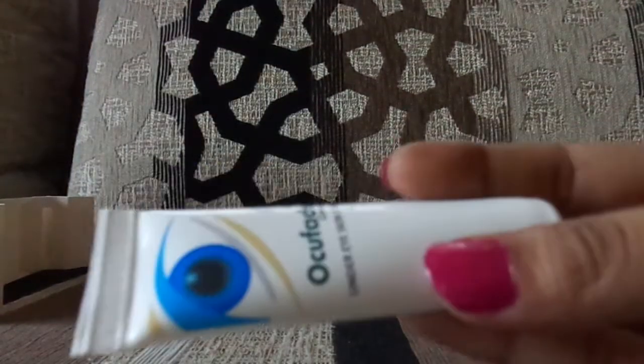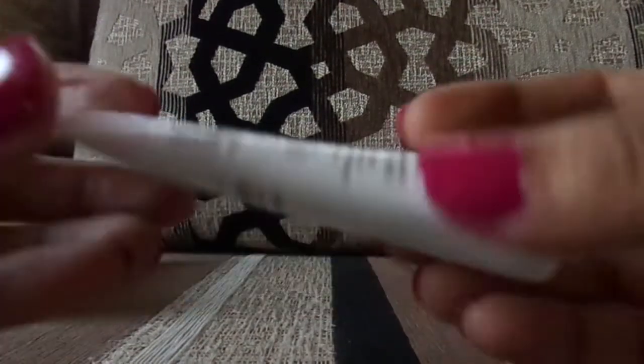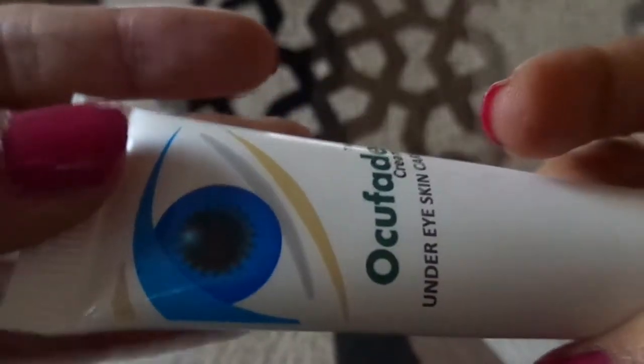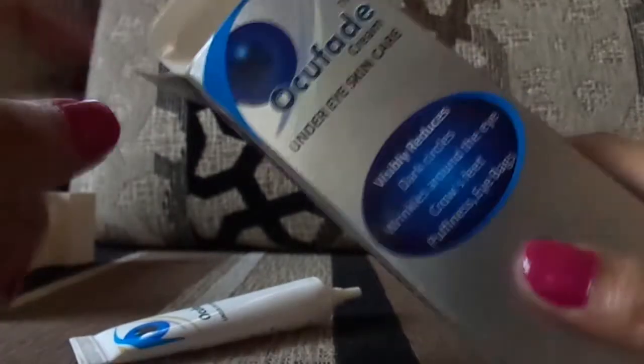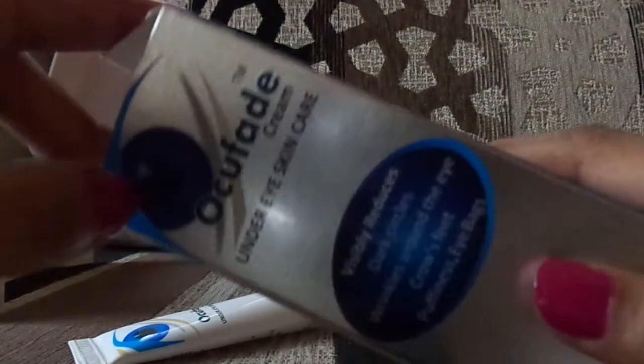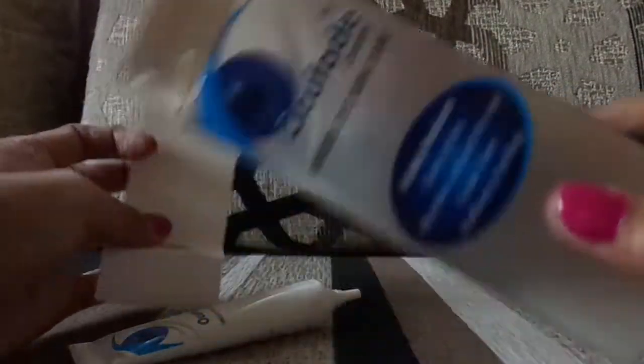The ingredients include glycerine and paraben, and it has a full list of ingredients on the packaging. That was all about this product. I hope you loved this video — please do like, subscribe, and comment on my channel. Stay style and shine!